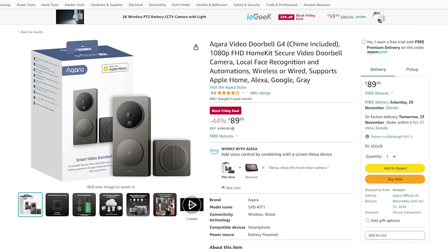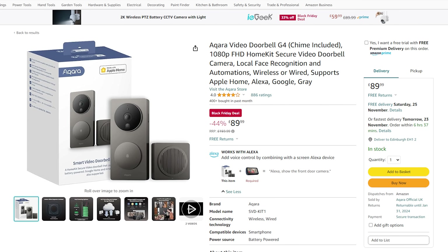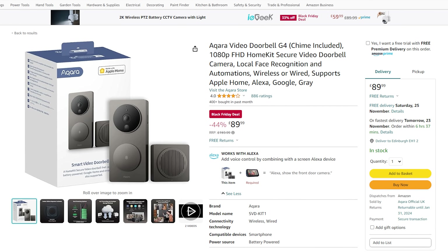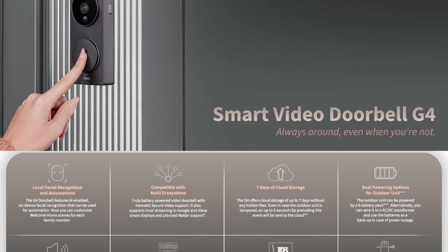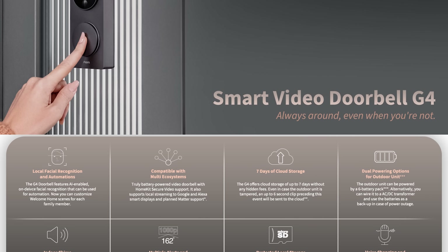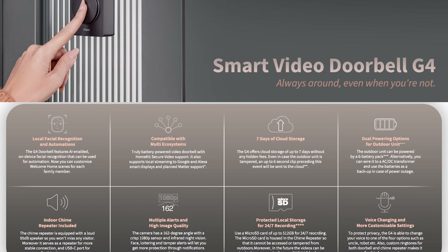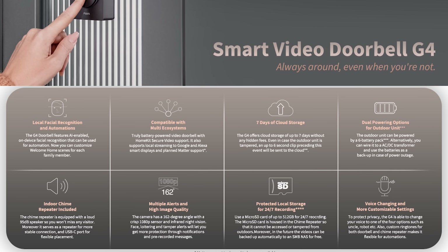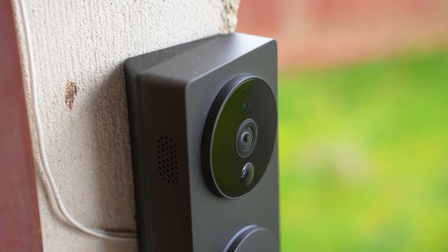The Aqara G4 is a 1080p doorbell with HomeKit Secure Video support, local face recognition, and is completely wireless. It's got decent image quality, up to 4 months of battery life, or you can also wire it up to a permanent supply. It records to an SD card that lives in the chime unit, or you can also record to a NAS with a recent update. This is probably the best doorbell for HomeKit users right now.